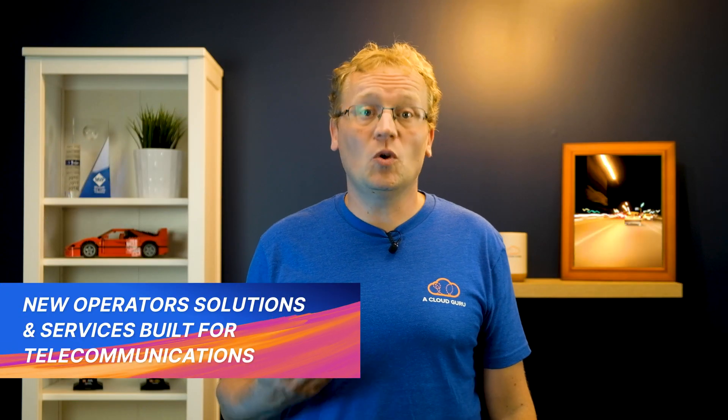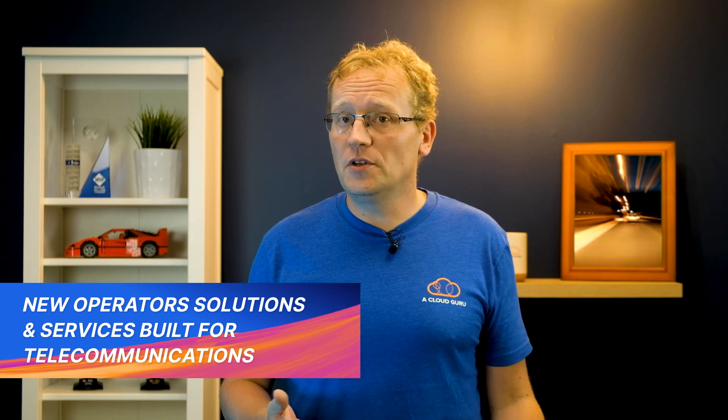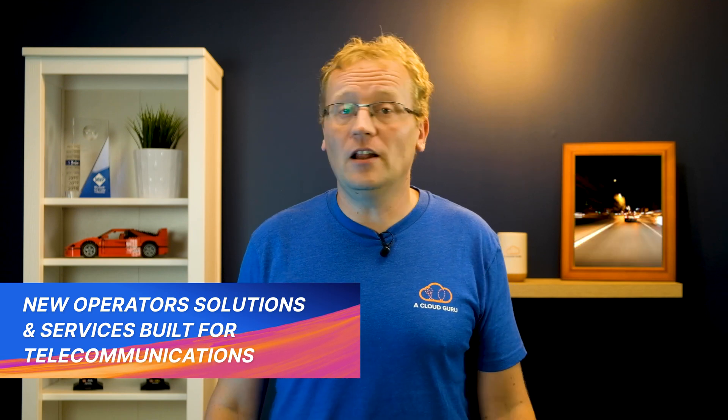Now the last couple of years has pushed technology innovation to whole new heights. We've communicated more on video than ever before and a lot of services have made the transition to online. Some of the technologies that have enabled that are 5G telecommunications, VR, AI, flux capacitors, IoT, and edge computing. All of this background work to improve infrastructure has led Azure to create Azure for Operators.